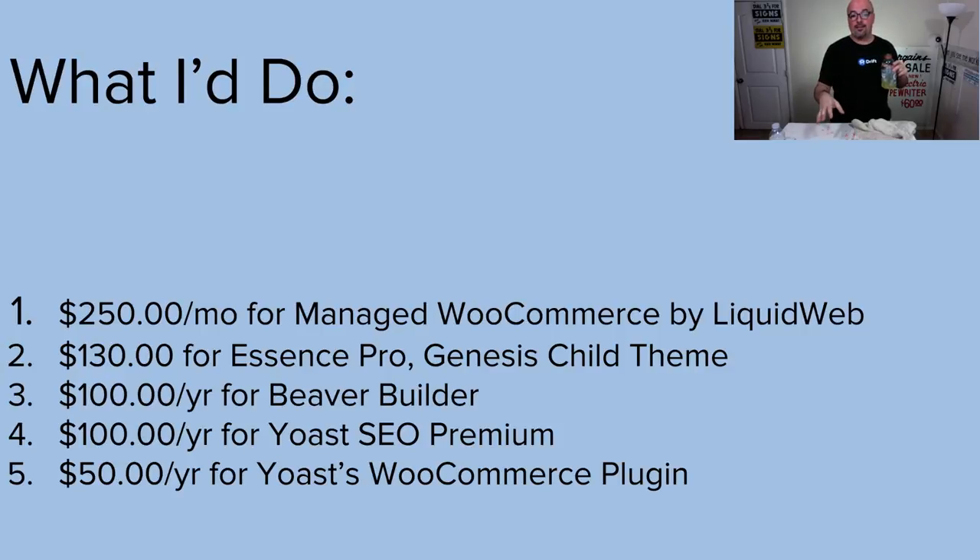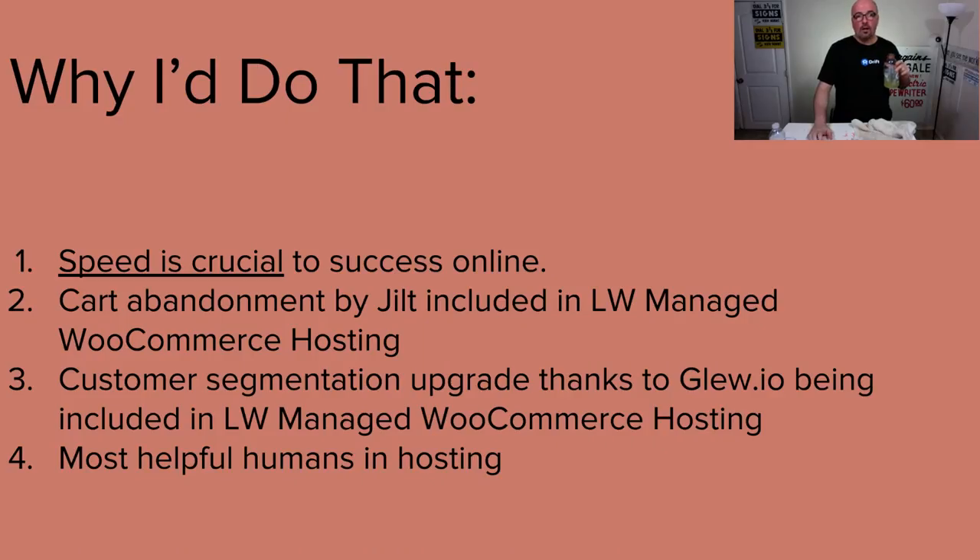Definitely, I would go for Yoast SEO Premium and get the WooCommerce add-on. Now, why? Let's go back. The first thing I did was drop $250 a month on managed WooCommerce hosting.